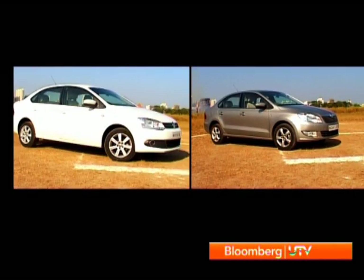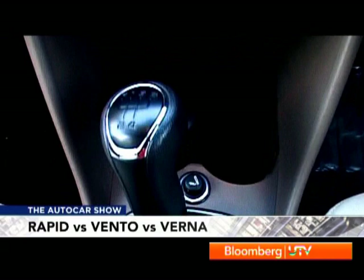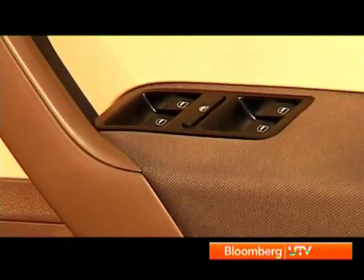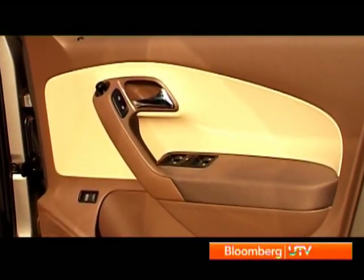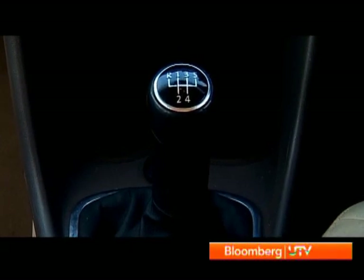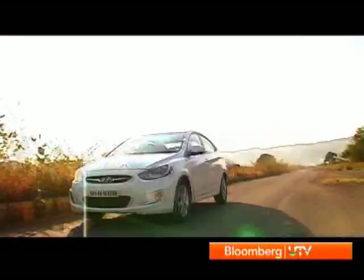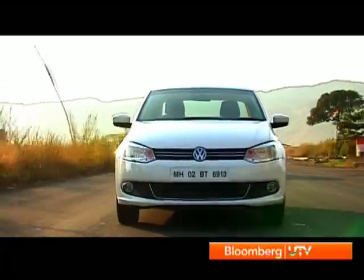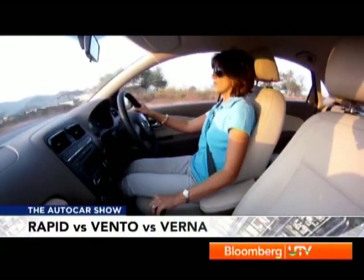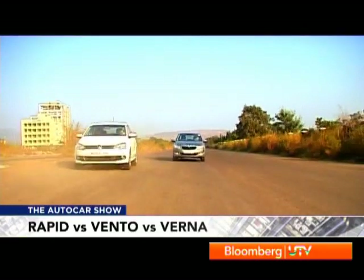The Rapid and Vento share a lot of bits with each other as well as their hatchback siblings, so there's a lot of mix and match. While the Vento and Rapid share the same dashboard, the Skoda's gear lever is borrowed from the Fabia, and the steering wheel is a typically Skoda four-spoke design, but the aircon vents, power window switches, and door pads are shared with the Vento or Polo. It is in tactile feel that the Vento differs from the Rapid — the steering and gear lever are leather-wrapped, and though these are small details, they feel a lot better than the Rapid's bits and pieces. The Vento and Rapid also have identical seats, which means they're almost similar in comfort and interior space.